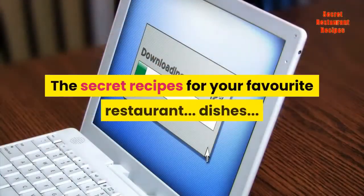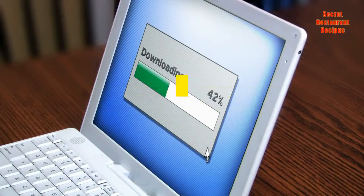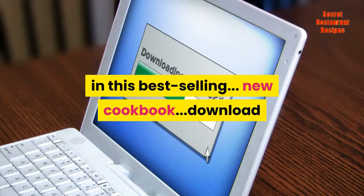The secret recipes for your favorite restaurant dishes have now been revealed in this best-selling new cookbook. Download now — link in description below.